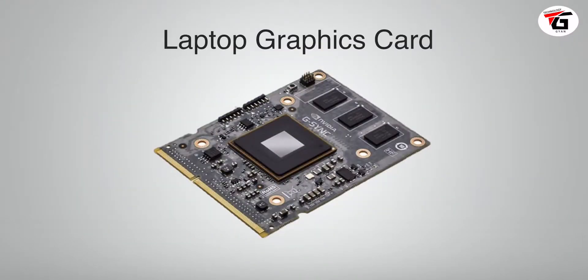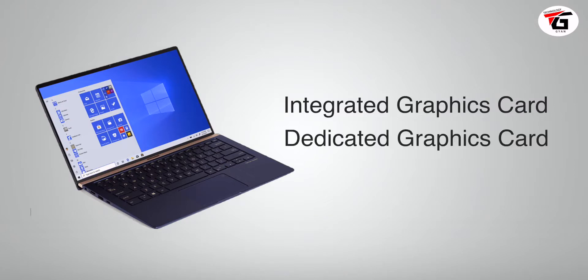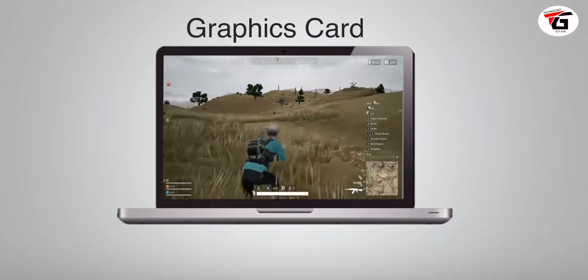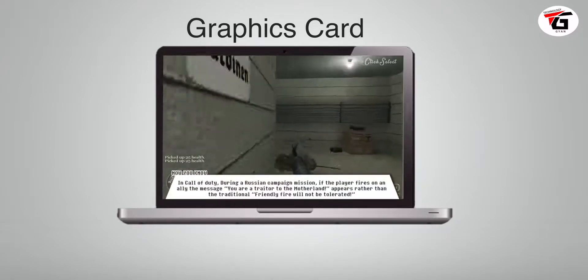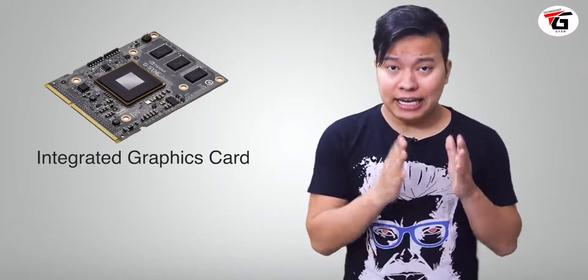Next comes graphics, which plays a most important role especially when you play gaming. Normally you have integrated graphics or dedicated graphics. Graphics basically process the visual images — what you see when you play video games or watch videos. In a laptop you can see two types of graphics cards — integrated and dedicated.